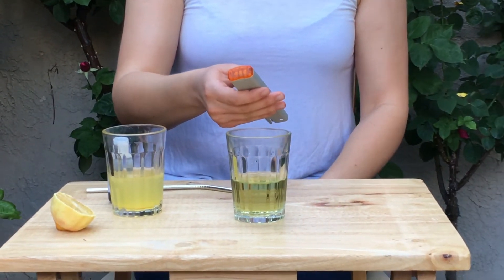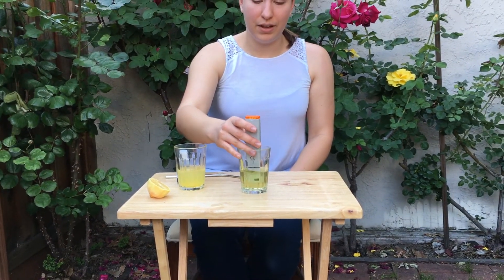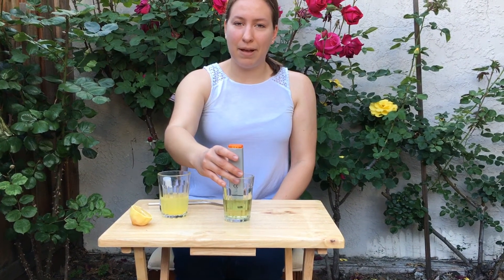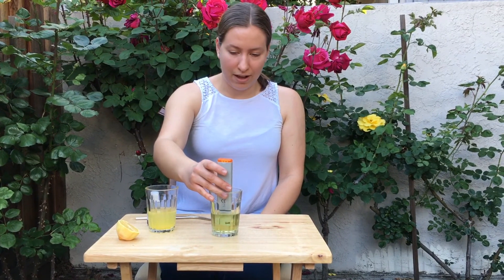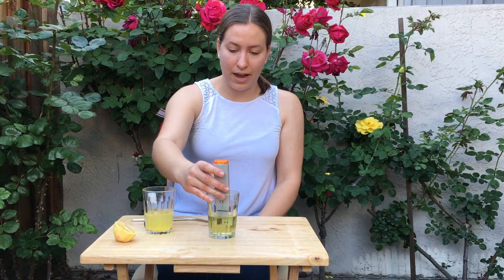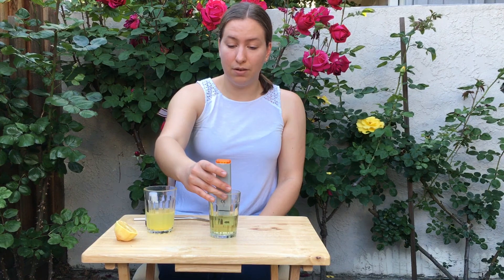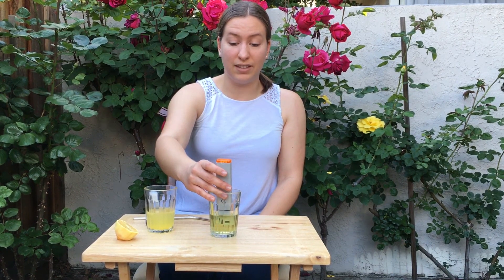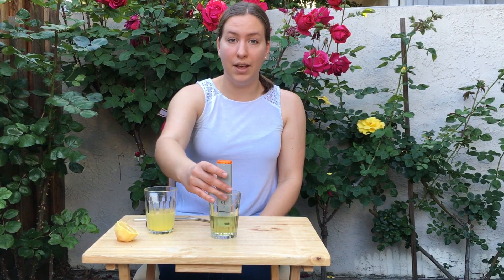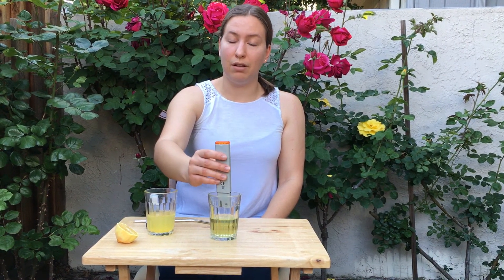I'll go ahead and measure the pH with my pH meter. While I'm doing that, let's think about this on a global scale. I'm getting a pH of around 7.1 — it's even dropping a little further than that, which, remembering that pH is a logarithmic scale, means the water is now about 10 times more acidic than it was before I blew bubbles into it.